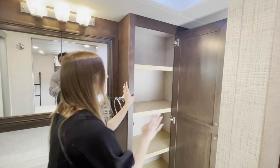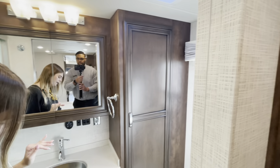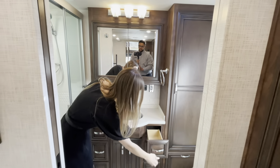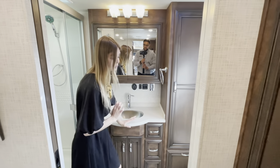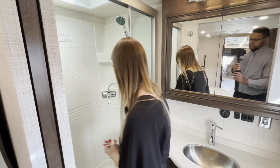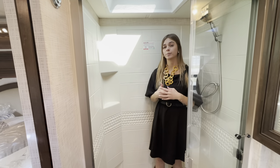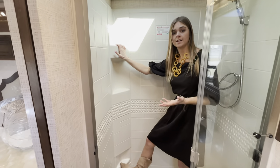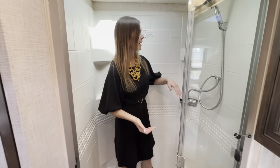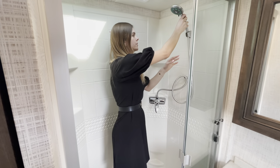You'll also have another wardrobe back here with shelving, and again drawers with a ton of space underneath — all soft close throughout the coach. Over here you're going to have your bath and shower — stepping in, you'll see the height. You also have a nice skylight that's vaulted, giving a little more head clearance if you're taller. There are places to put your soap, or if you want to put your foot up for shaving, that's always nice. Behind me you'll have a retractable showerhead so you can use it higher or lower depending on your height.